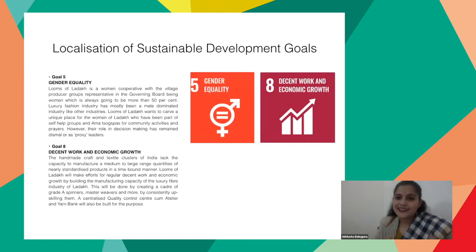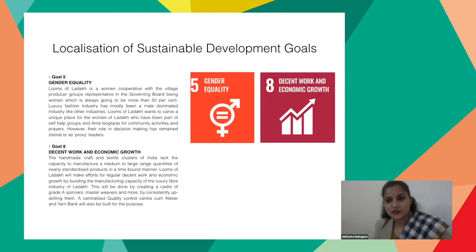The different SDG goals we are trying to harmonize with the ethos of Looms of Ladakh include gender equality, because women in the fashion and textile industry are mostly seen as laborers and wage earners rather than in ownership or leadership positions — that is one issue we want to address. Another is decent work and economic growth. When we see craft clusters around the world, each product is unique and handmade, and having standardized pieces may not be ideal or possible, but that is also a challenge to address.